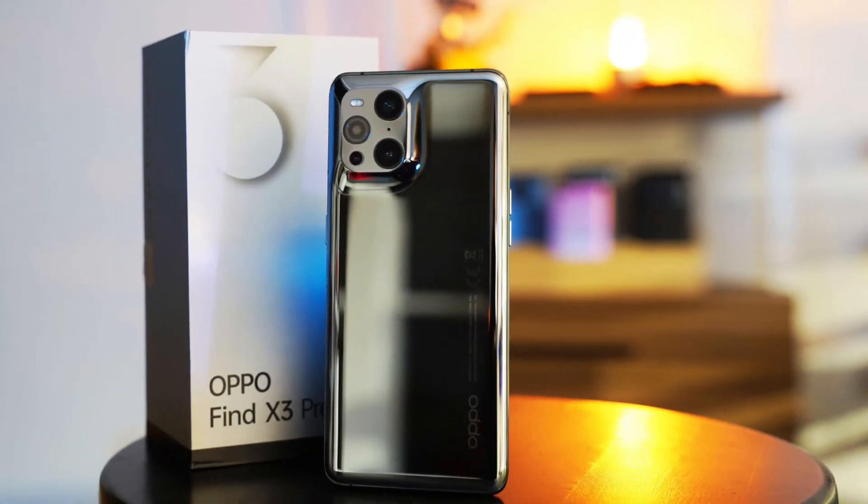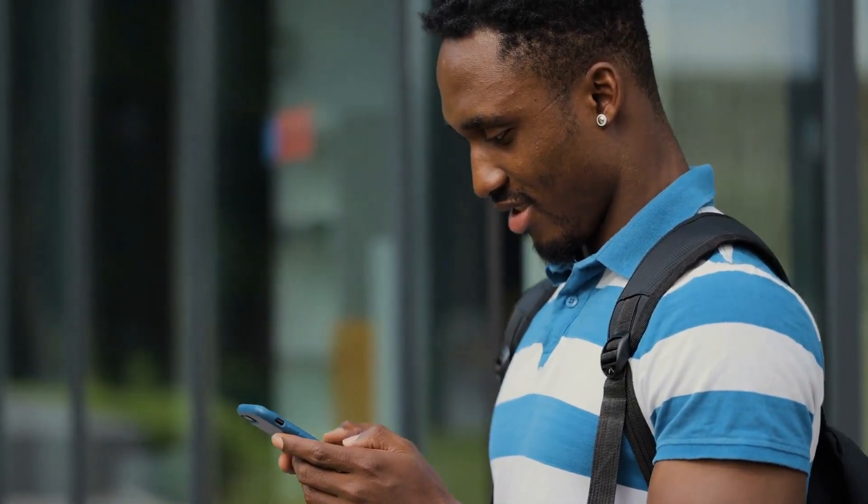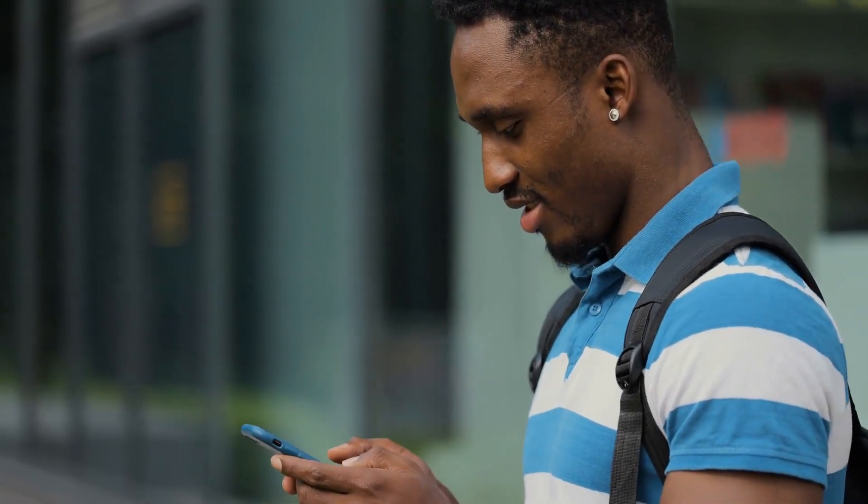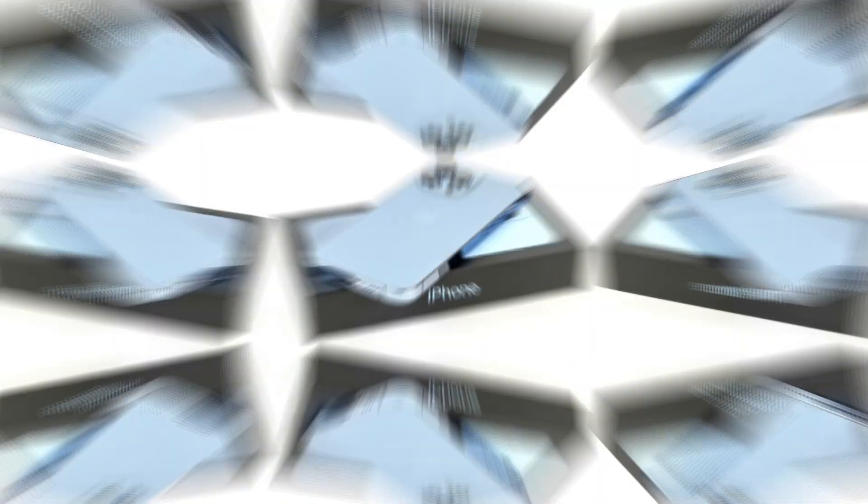The last Find X3 Pro was over $1,000. If it sticks to that pricing, then it should be well above the $1,500 range, placing it squarely in that high-end flagship level with the S22 Ultra and iPhone 13 Pro. Hopefully the price is reduced by a couple of hundreds to make it a lot more enticing. Here are 5 reasons why I think you should try the OPPO Find X5 Pro.